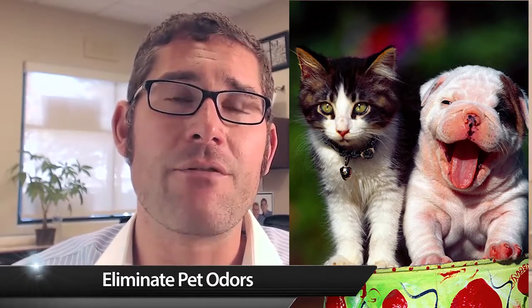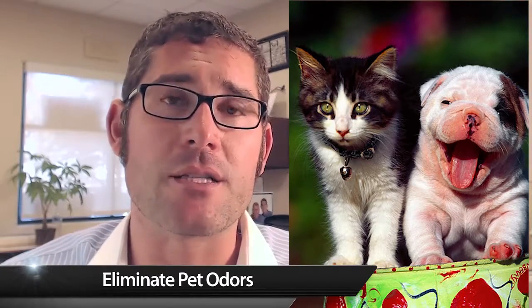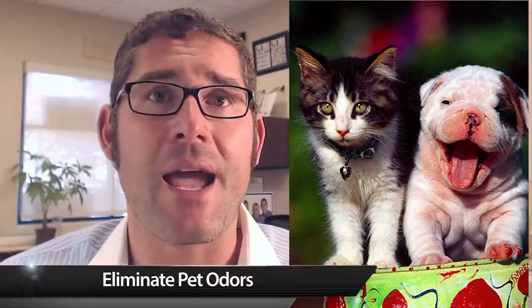Number two: turn your lights on. Don't make the place seem dark and dingy — make it bright and light. Number three: if there is a pet odor, it is going to be a major negative factor for buyers, because they don't want to deal with it or they may have allergies.